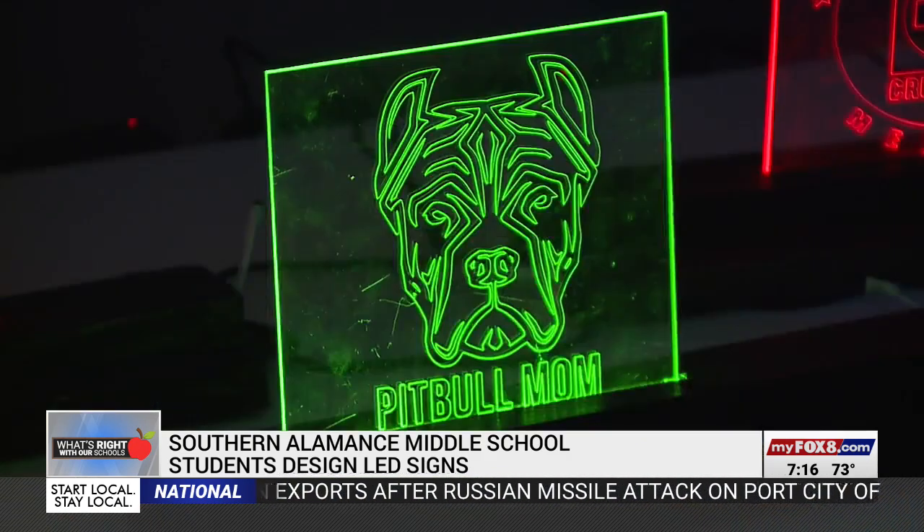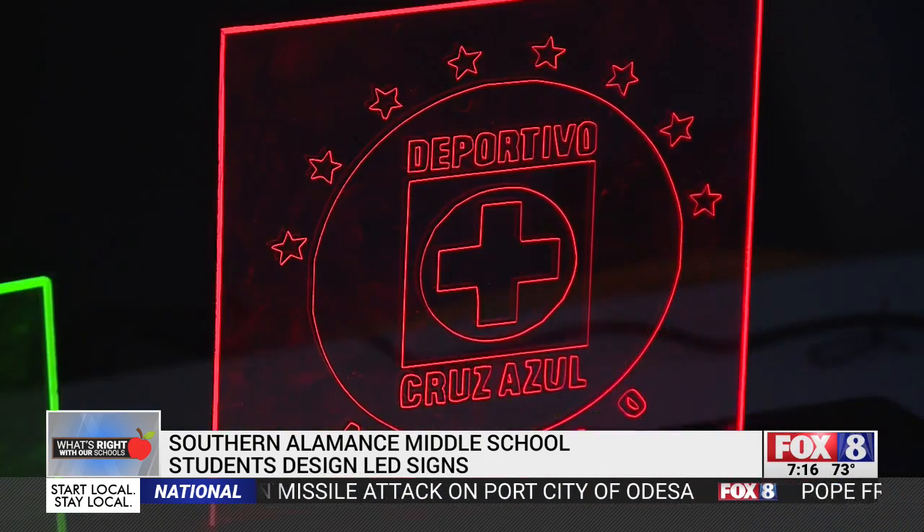And it tells them, okay, now they have to decide what we're going to do next to fix this. They want me to tell them right away and I won't tell them. I tell them, 'Well, why do you think it's doing that? Why is it only blue, or why is it showing up blue when you're hitting red on the remote?' He says that's where the troubleshooting comes into play.